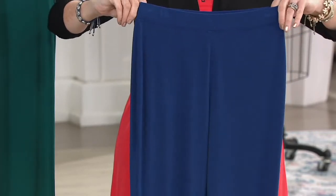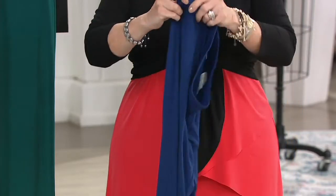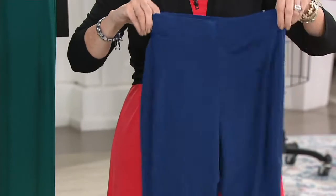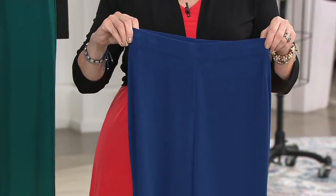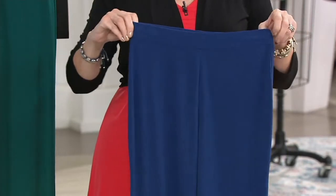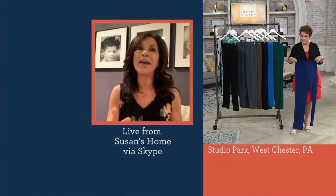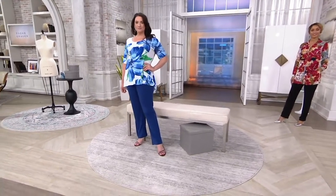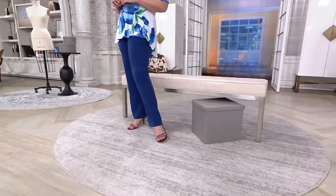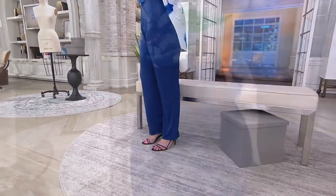So if you need to go up a size because you have a full hip, the waist will come in if you have a smaller waist, or vice versa — if you have a fuller waist and narrow hip, the waist will come out. The beauty of an elastic pull-on is that it will adjust to your body shape. This is another way you take a leap of faith to try pants on QVC. It's one of our biggest reorders — we've sold almost half a million of these pants.